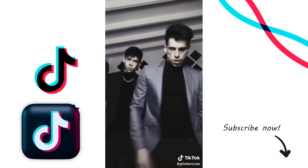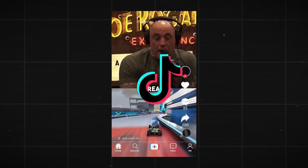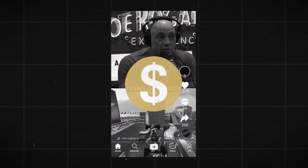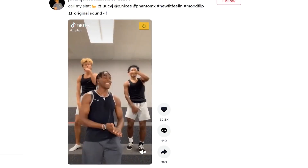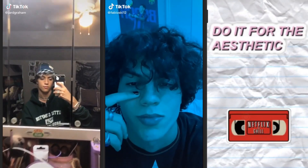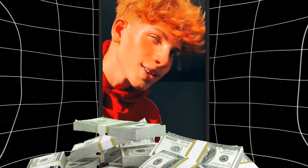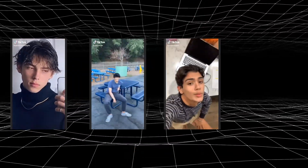Forget the hype about TikTok millionaires dancing for cash. There are way smarter ways to turn your TikTok presence into a serious income stream without needing to master the latest dance craze or sell yourself short. I've broken down TikTok monetization into three categories through which TikTokers are making millions, and today I'm sharing them with you.